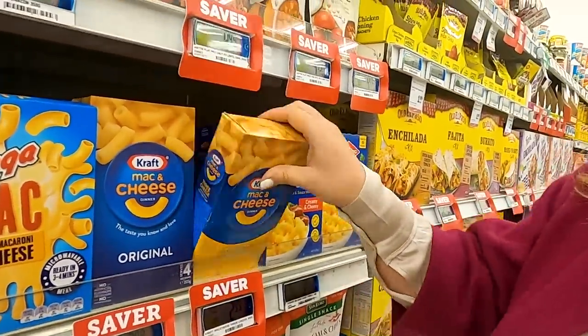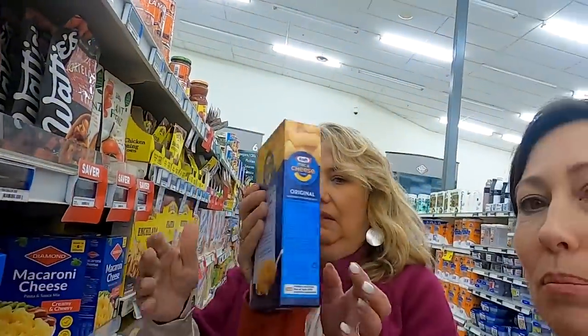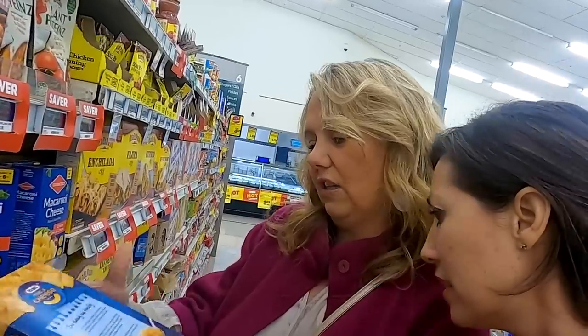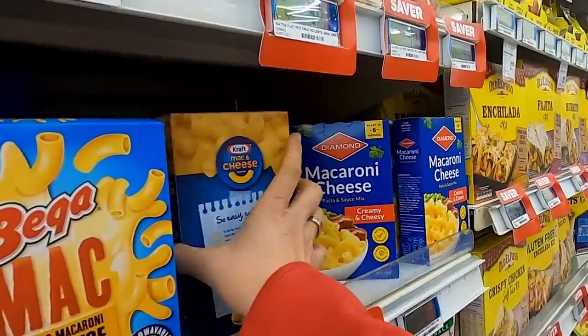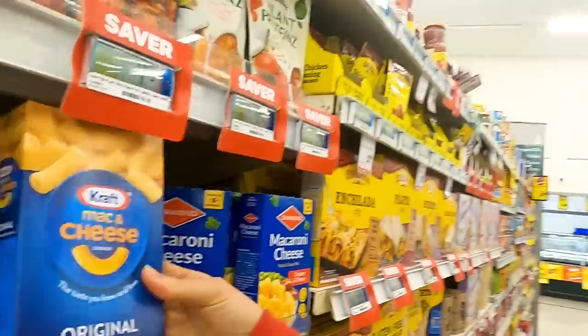It says Kraft Mac and Cheese but it doesn't look right — it looks way too big, massive. Let's see if it's made in the US... made in Australia. That's why it looks weird! They don't know how to make it. This packaging is inspired by Stranger Things — they're trying to give it an 80s look. Kind of like mullets — mullets are in style here.